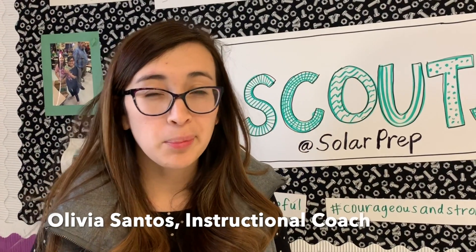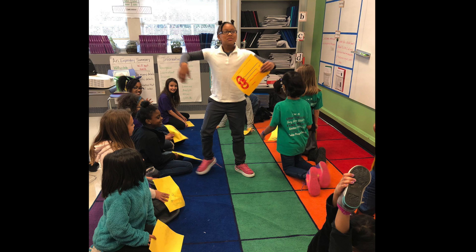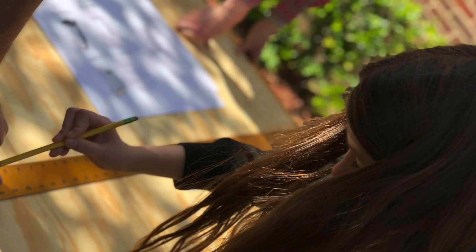Hi, my name is Olivia Santos and I'm the instructional coach at Solar Prep. I work with teachers to plan Girl Scouts lessons that are aligned to our standards and include STEM.